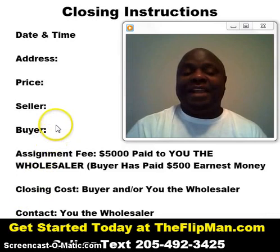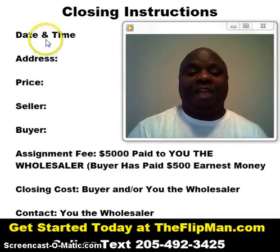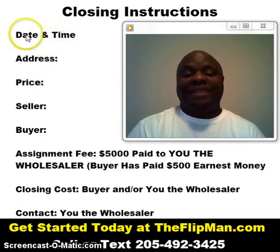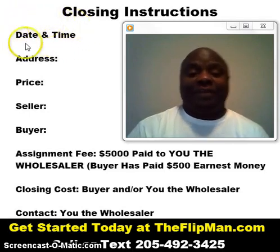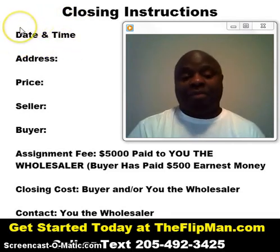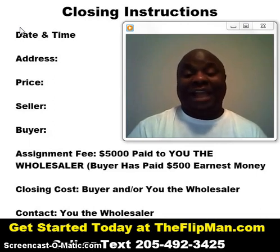The date and time may not be determined yet, so you may leave that blank — because you may be at the point where you didn't pull the title before you got a buyer. That may still need to be done, so you can't actually set the date and time until that information is pulled and everything is ready to go. Plus, you have to coordinate around the seller and the buyer depending on whether they're in town, out of town, or whatever the situation is — so you may have to do that on the fly in a lot of cases.